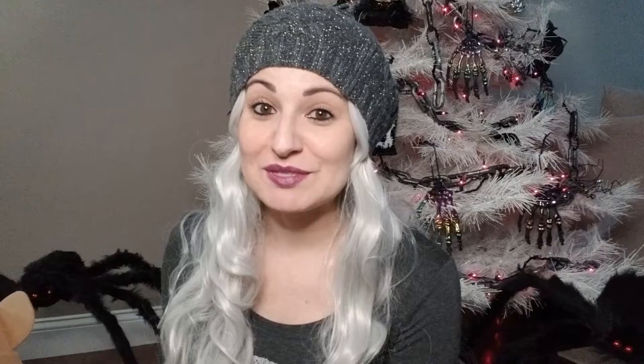Right outside the box there's a little sticker that says 'a place where the hills are alive.' I think that's a Sound of Music reference. So let's see which country we have — this month's Yum Yum box comes all the way from Austria. I honestly can't say I've ever tried anything from Austria, or if I have, I don't recall.